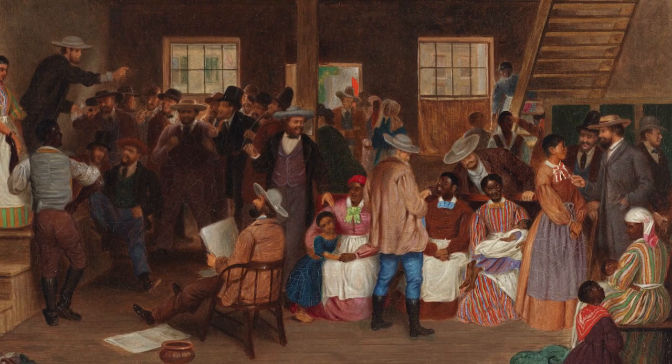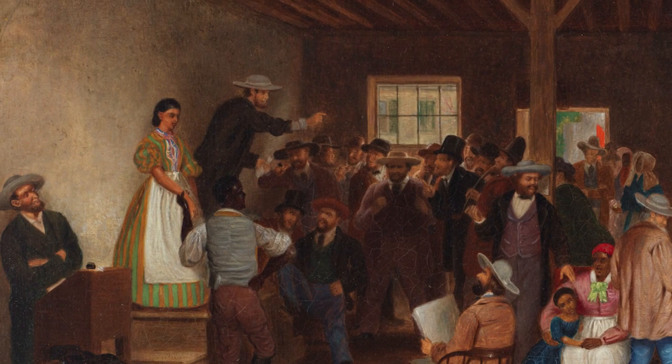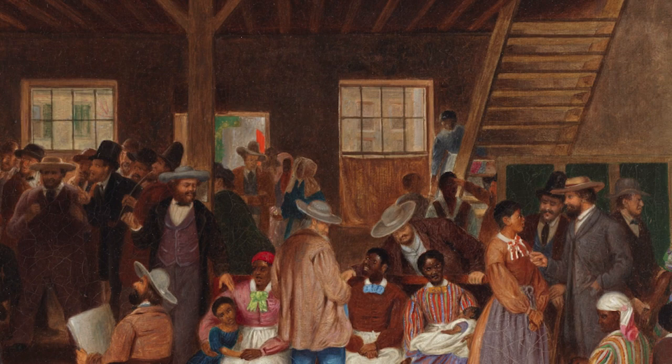Cranston's depiction of the interior of the auction house does highlight the commercial aspect of the institution by including auctioneers and bidding crowds, but it does not convey the typical grittiness of the auction houses.